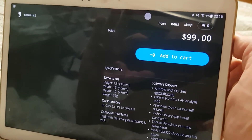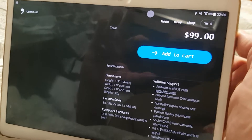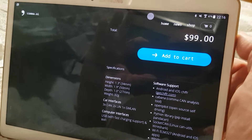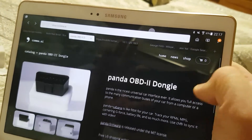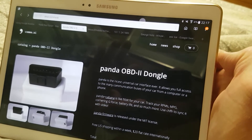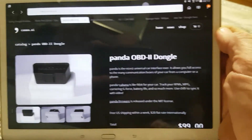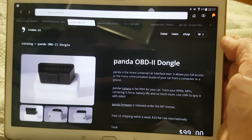Head over to Comma AI and buy yourself a couple of bits and pieces — especially the OBD2 dongle. This is like a Fitbit on steroids for your car; you really need things like this to keep your car going. I'd like to say there'll be more stuff coming soon — I'm planning on doing a couple of videos on Sonoff.